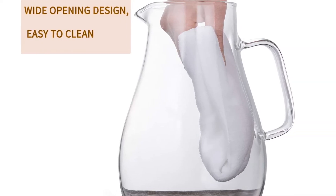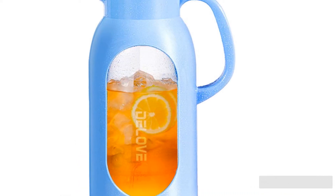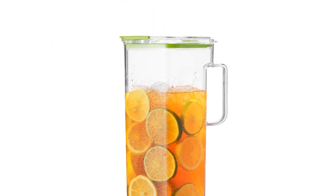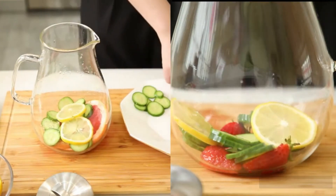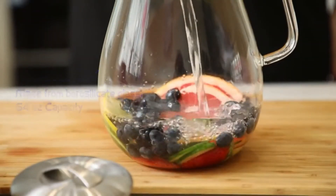We researched 25 of the best iced tea pitchers of 2021 before buying and testing 9 popular and high-performing glass and plastic models of all types and styles. Finding the ideal iced tea pitcher for your kitchen can be a disappointing process, as some tend to break, crack, or even make your favorite beverage taste worse.